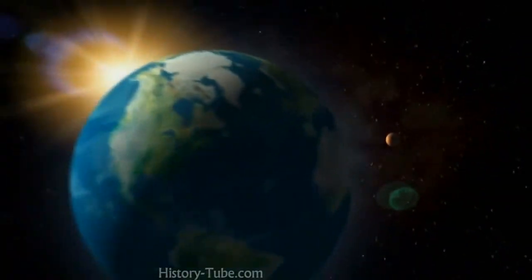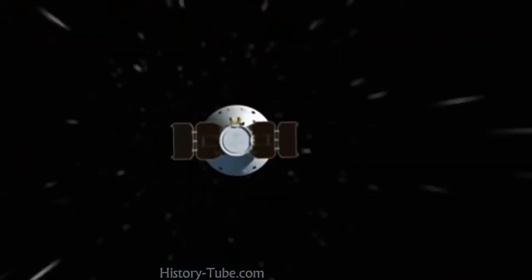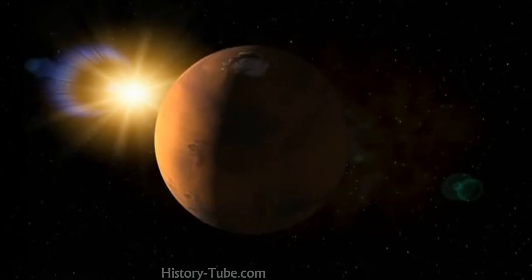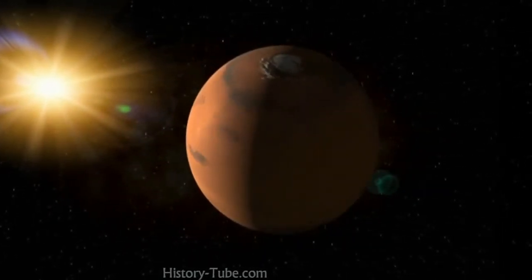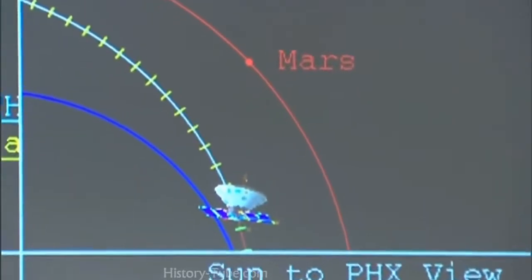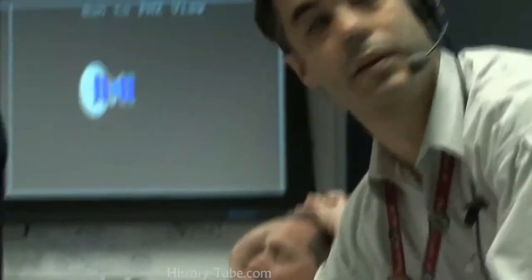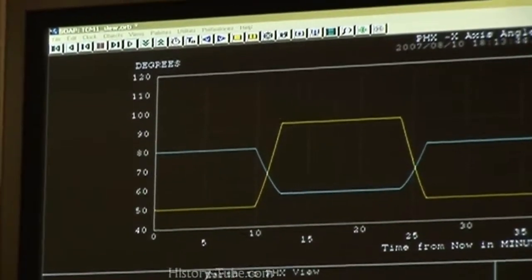Earth and Mars are rotating around the sun at various speeds in constant motion. The spacecraft itself is moving very fast across the solar system. It's trying to hit a moving target, and that target is also spinning on its axis. We have to keep all of these things in mind while attempting to hit this target. It's pretty challenging, all these things that you have to take into account and get done during this so-called cruise phase, which is not laid back at all by any means.